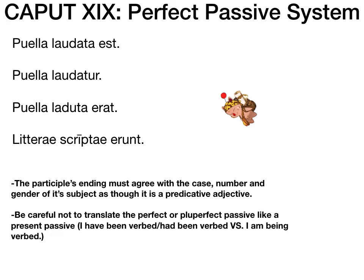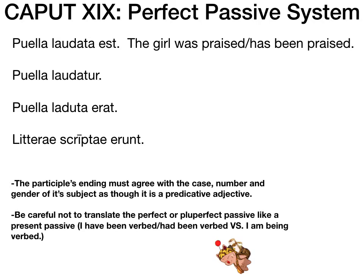Let's do four translation examples. First: puella laudata est. We have a perfect passive — laudata est — from laudo laudare, 'to praise.' The subject is puella, 'girl.' So this translates to: 'The girl was praised' or 'has been praised.' Compare that to the one below, which is just present passive: puella laudatur — 'the girl is praised.' So 'the subject is verbed' is present passive, versus the new perfect passive which is 'was verbed' or 'has been verbed.'